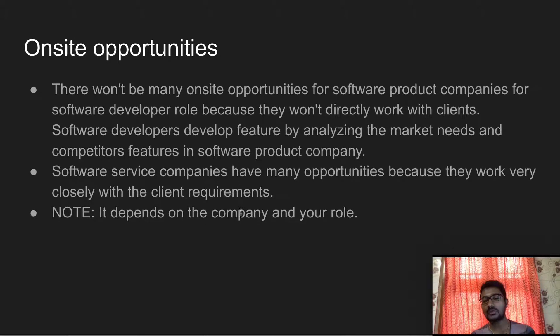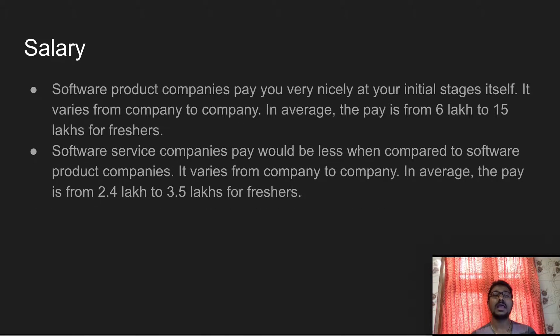If you are a software developer or a software marketer, there are some on-site opportunities available in software product companies. However, the availability of on-site opportunities depends on the company's rules and your role within the company.